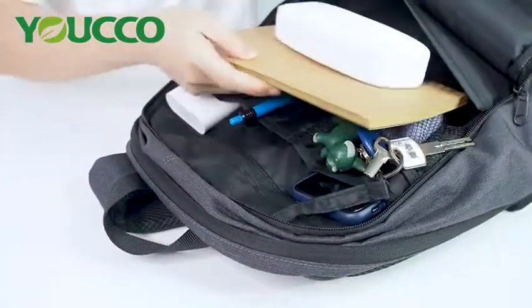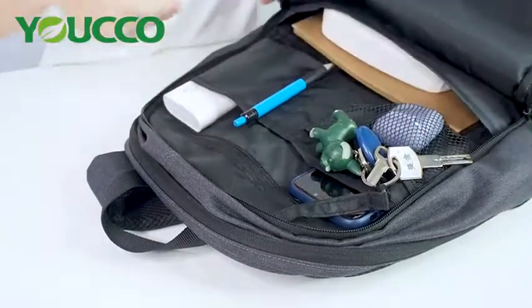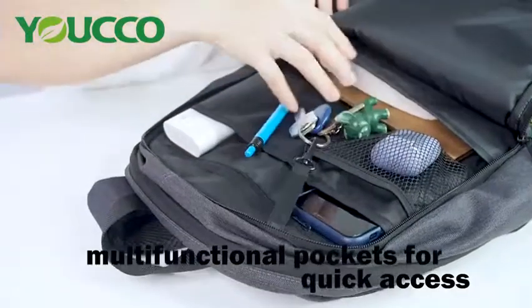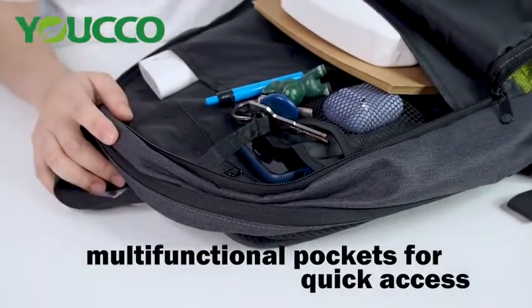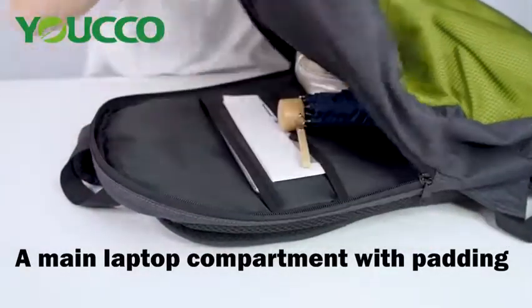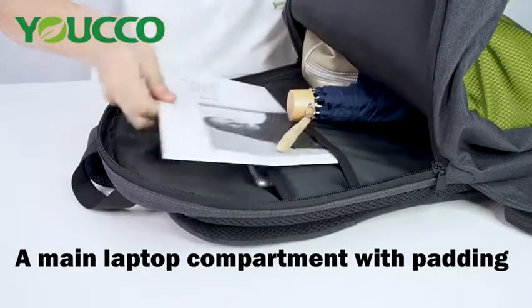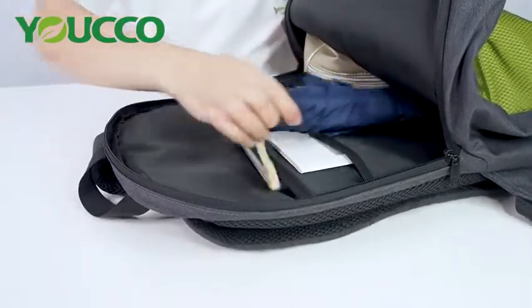Put your books and glasses case in the open pocket. Put your keys on the carabiner hook. Multi-function pockets for quick access keep everything looking neat. The main laptop compartment has padding, and you can put a magazine in the open pocket. Here you can also put an umbrella.